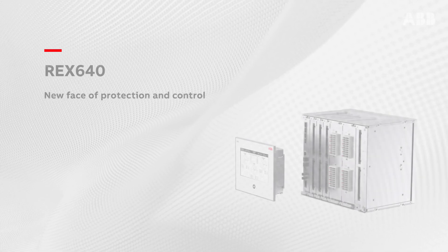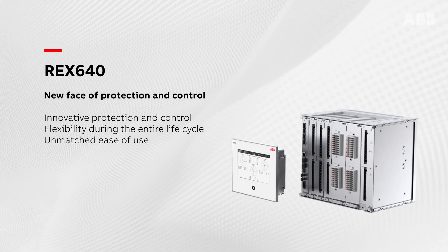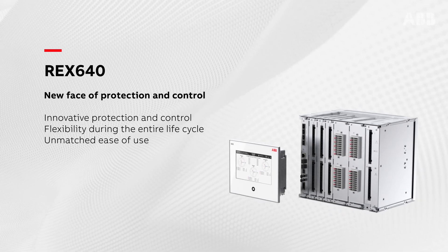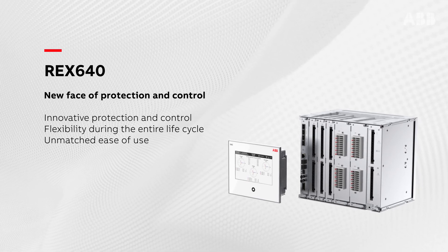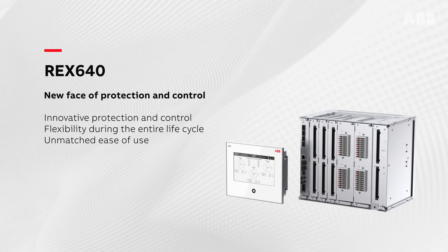ABB is giving protection and control a new face. With its unrivalled flexibility and easy adaptation to changing protection requirements throughout the relay lifecycle, the REX640 makes protecting all your advanced power generation and distribution assets more effective than ever.